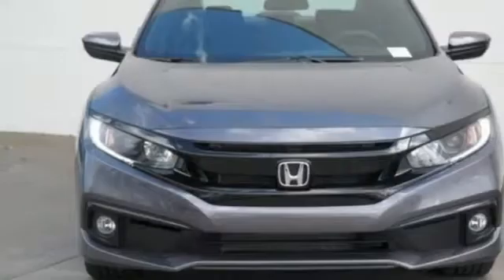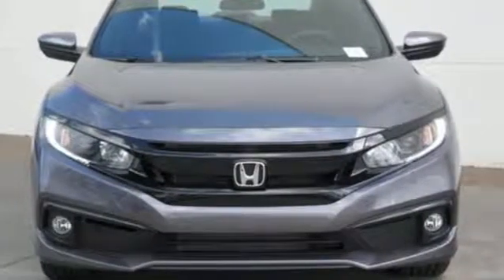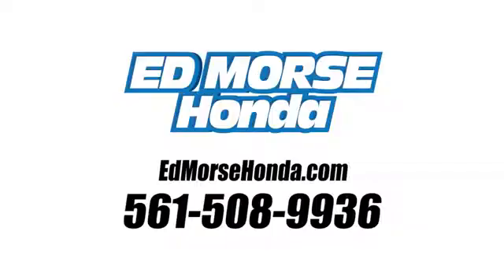Honda's created some of the most admired vehicles on the planet. Experience it for yourself today. Call us today at 561-508-9936. For value and for service, it's Edmoor's.